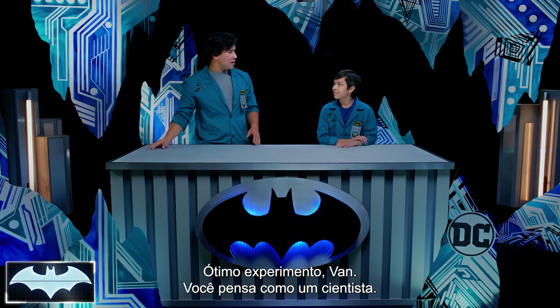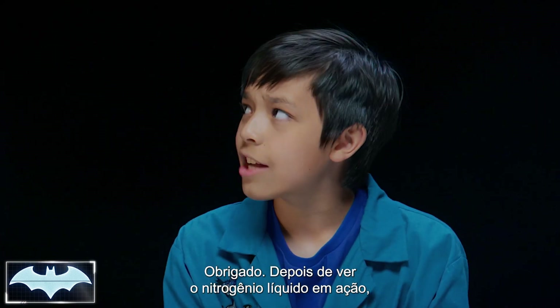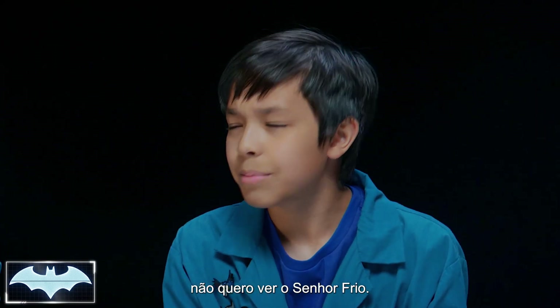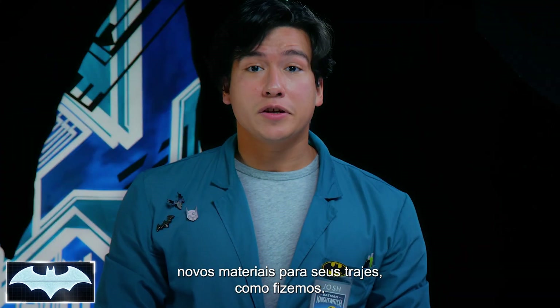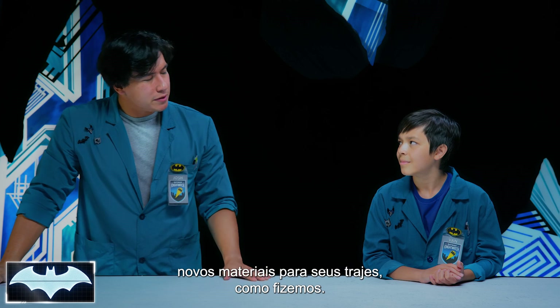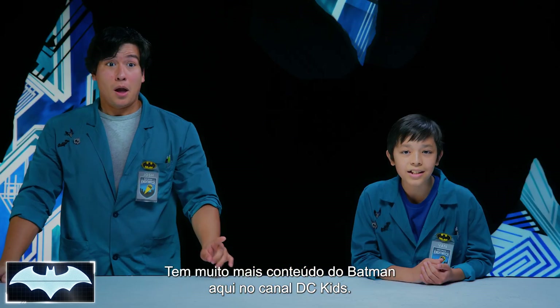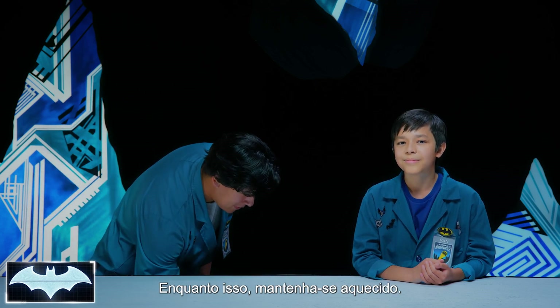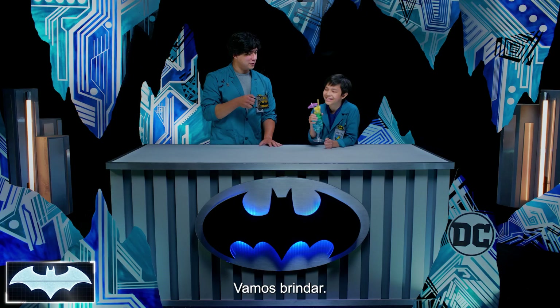Man, excellent experiment today, Van. You truly have the mind of a scientist. Thanks, Josh. You know, after seeing what liquid nitrogen can do today, I wouldn't want to stand up to Mr. Freeze. Well, that's why Batman is constantly experimenting with new materials for his bat suit, exactly like we were doing today. Thanks everyone for joining us on Batman Science Lab. You can find more awesome Batman content here on the DC Kids channel. In the meantime, stay warm out there. Or cool. I'll cheers to that.